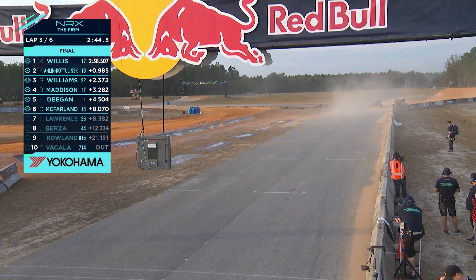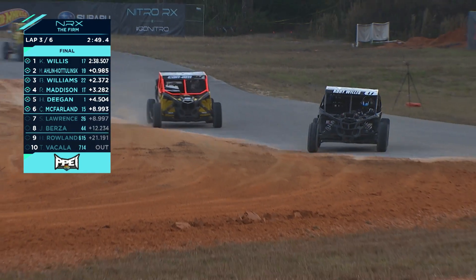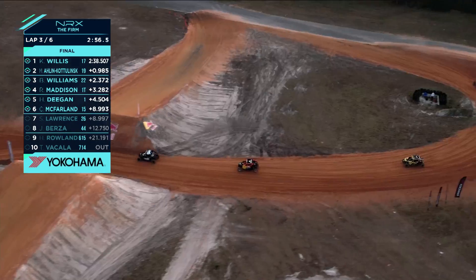To come here and throw down like this, not losing any time at all — she's actually gapped. Maddo and Williams have been into each other a little bit, which has slowed them up. Such great racing from these cars. This is fun.